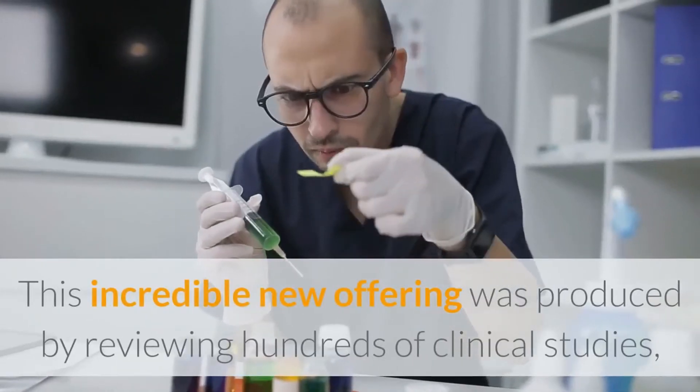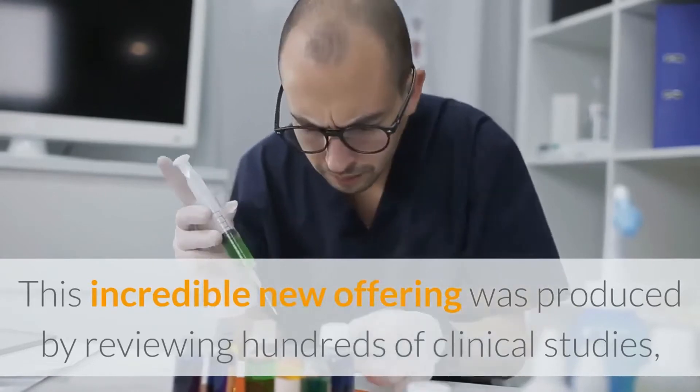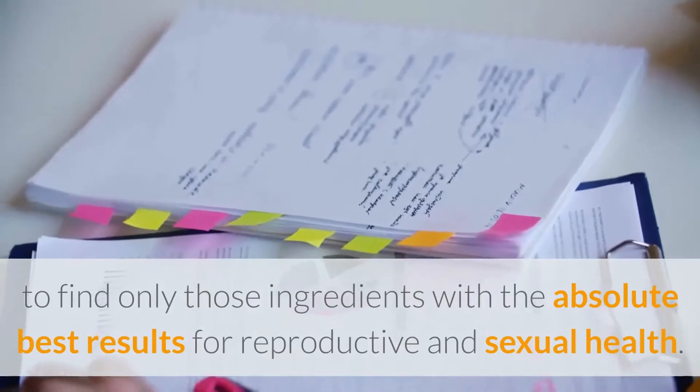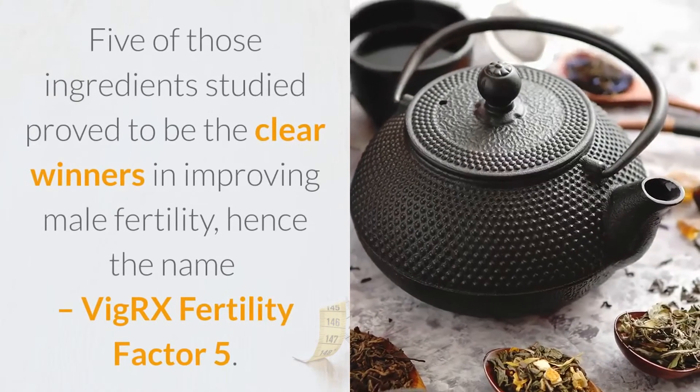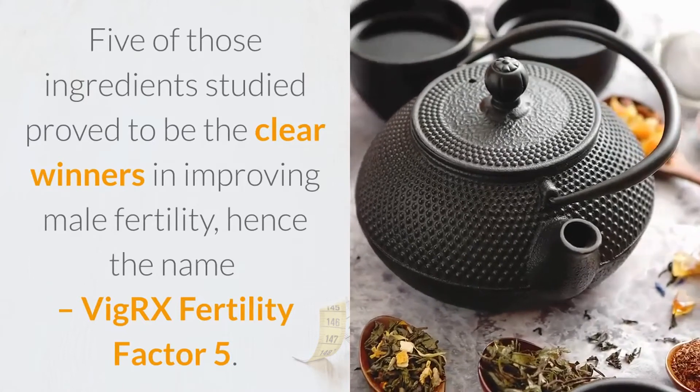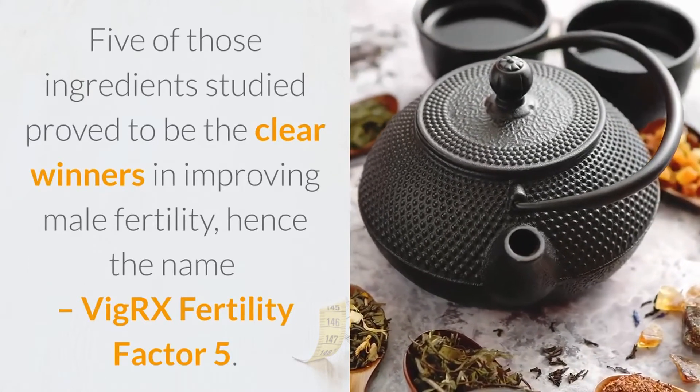This incredible new offering was produced by reviewing hundreds of clinical studies to find only those ingredients with the absolute best results for reproductive and sexual health. Five of those ingredients studied proved to be the clear winners in improving male fertility — hence the name, VigRX Fertility Factor 5.